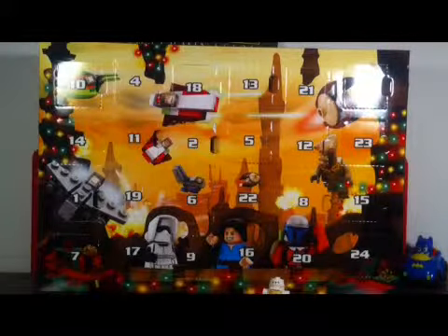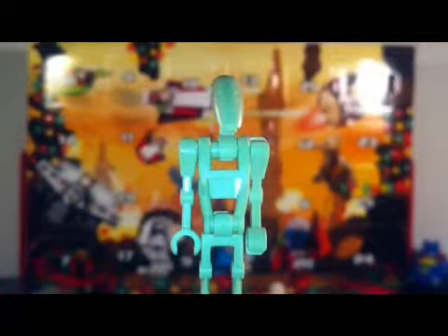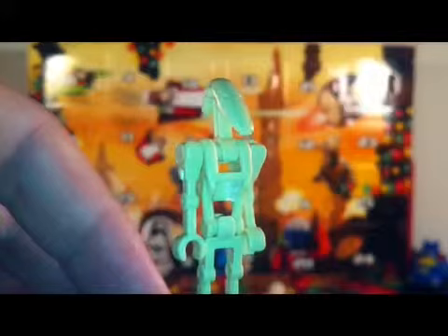Friday the 13th! A battle droid! Cool! I haven't seen one of these guys in so long.